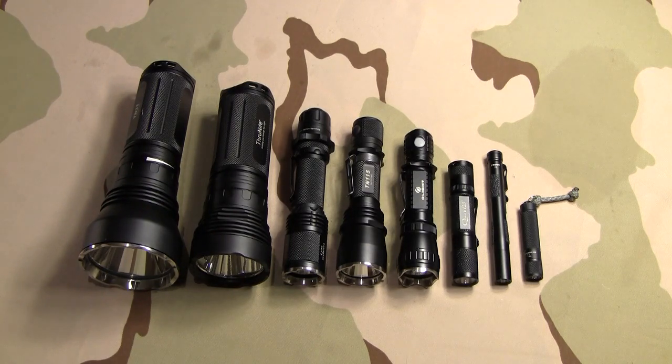I'm not one of the flashaholic guys, as what they're termed. I just do tend to accumulate things that I like, but I'm not a collector of flashlights. I have different lights on this table that are definitely specific to different applications.